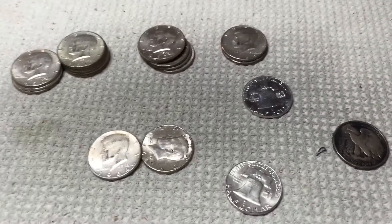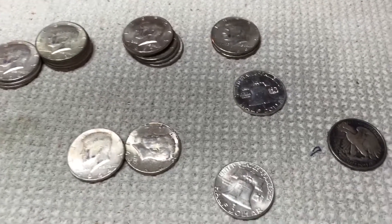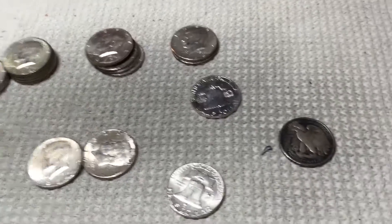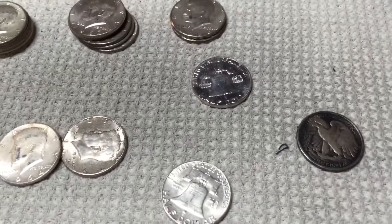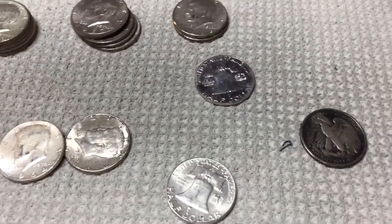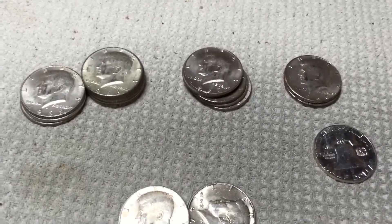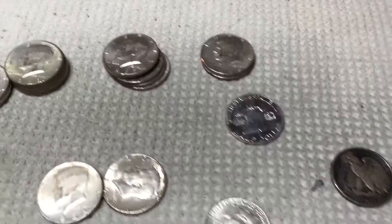I figured I'd share it since it's not very often you hit a good box. Usually it's one or two 40 percenters, if any. Today was one of those days that gets you excited about the hobby of coin roll hunting, so I thought I'd share. Thanks for watching. Good luck in your hunts, and hope your silver accumulation is going nicely. Thank you.